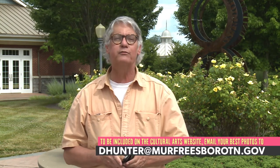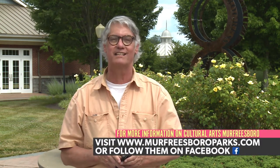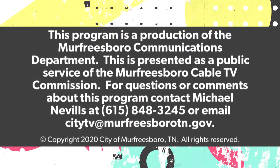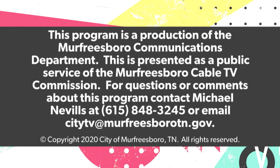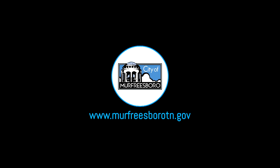Thanks for joining us today at Gateway Island. We've had a lot of fun exploring our mobile phones. We look forward to seeing your pictures as you begin to explore the different spaces in Murfreesboro to make your dreams come true. Thank you. We'll see you next time.